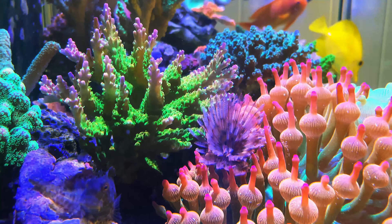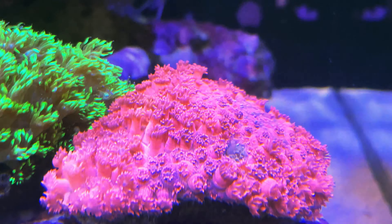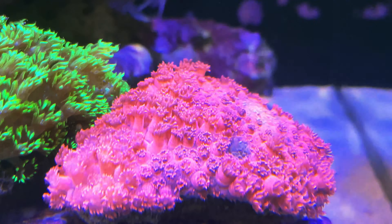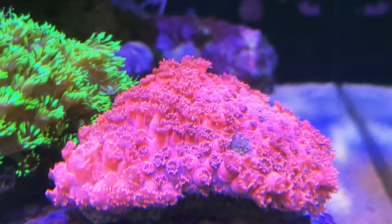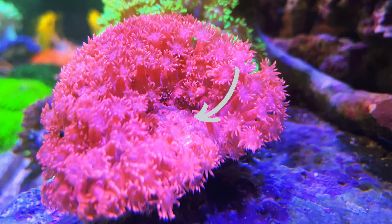If you want to see healthy growth of all tank inhabitants, a large input and large output system is definitely recommended. Before getting down to details, I would like to give you some updates on the recent development of the tank.